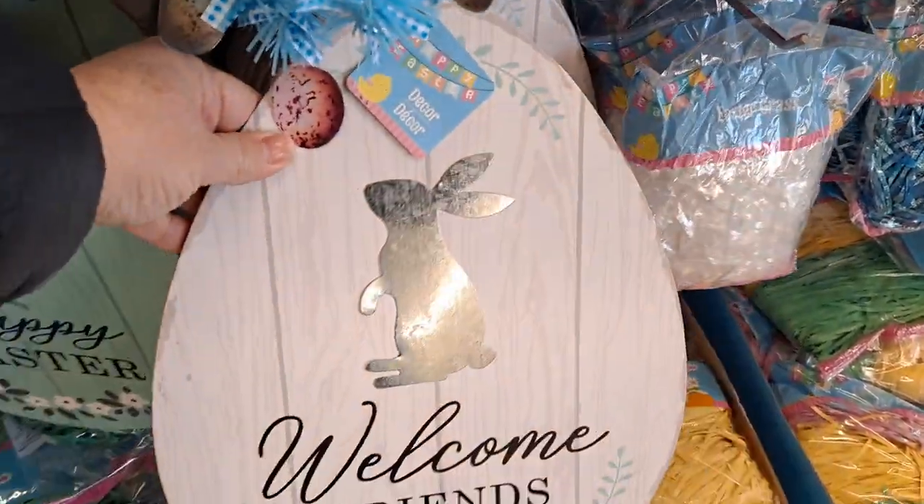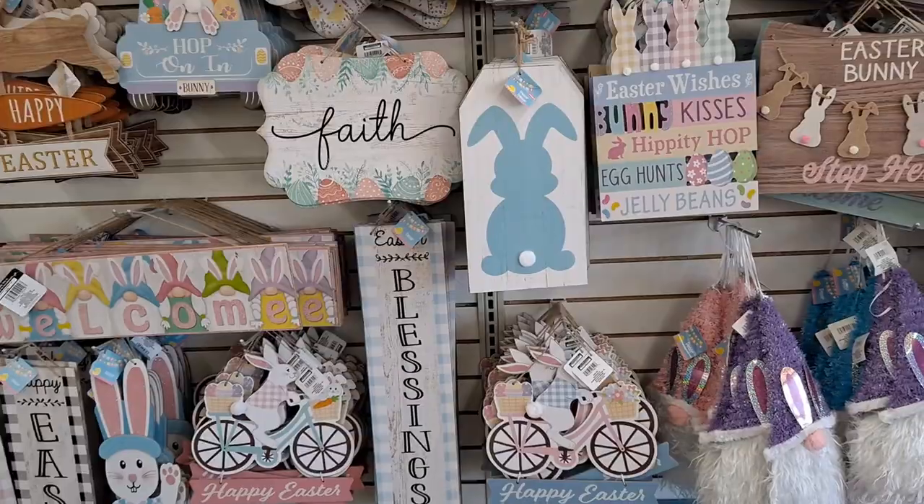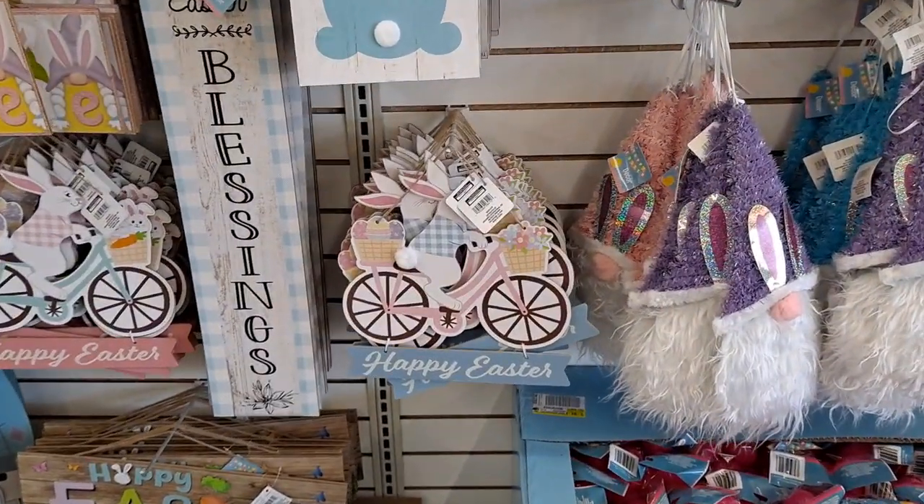These you could just keep up all spring. I'm not a super fan of this kind, but they're really cute. Okay, let's see some more.